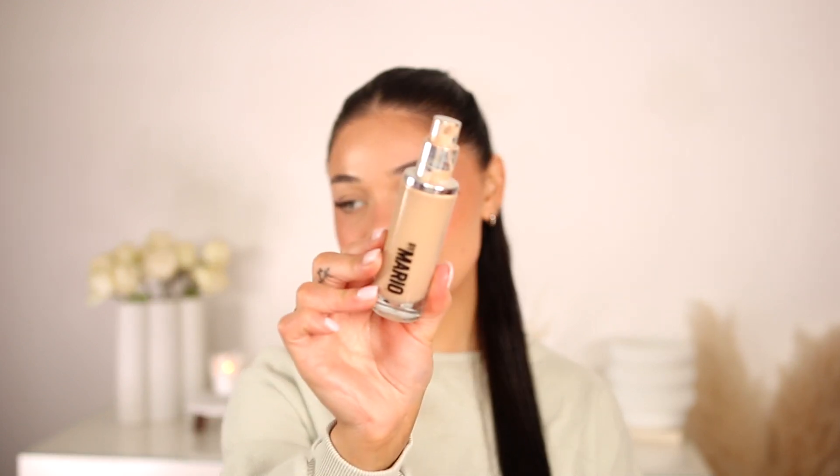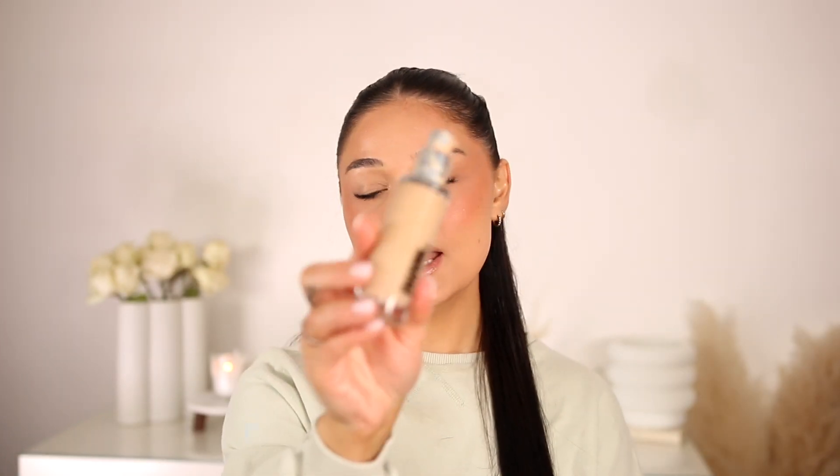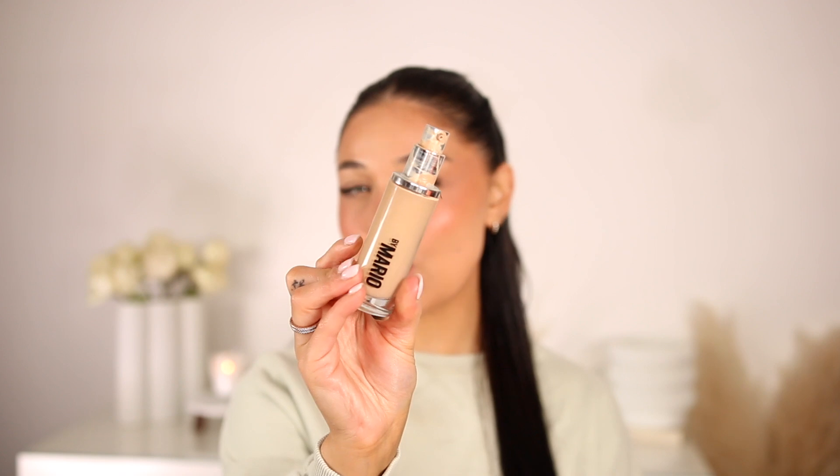The Makeup by Mario Surreal Skin foundation has quickly become my favorite foundation. It's a glowy foundation with a little shimmer flex to it, so if you're not a fan of shimmer just opt out. It makes everything look so perfected but still has that added glow — just so pretty. I use shade 9W. I wish I'd gone up one more shade, but it is such a stunning foundation.